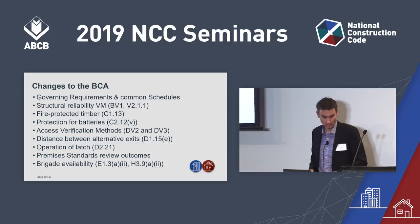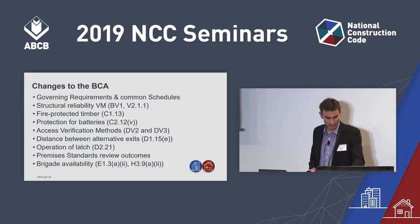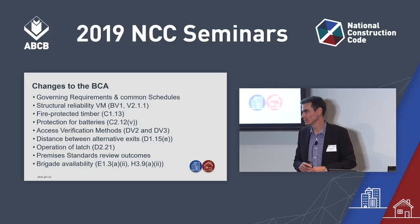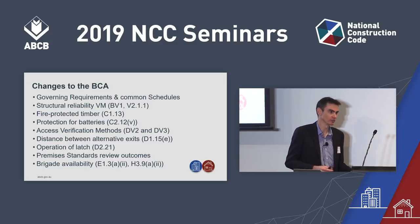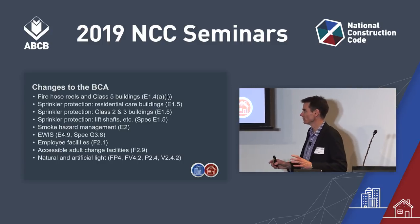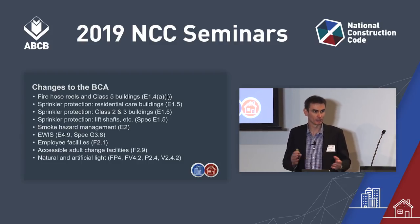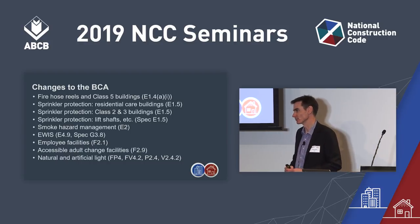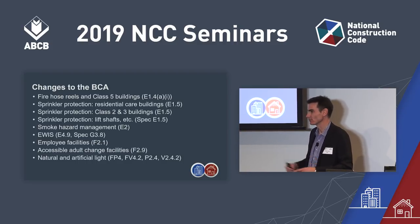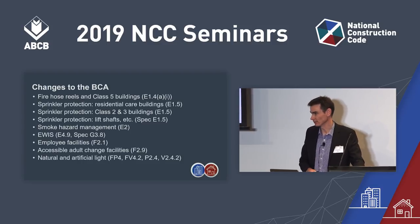We're going to touch on a lot of content today. Some changes come out of our deregulation work — for example, battery protection in C2.12. Some amendments are clarification changes, such as D1.15 method of measurement. We're also going to touch on sprinkler protection changes: for NCC 2019, Class 2 and 3 buildings greater than four storeys in height require mandatory sprinkler protection under the deemed-to-satisfy provisions. Previously it kicked in at 25 metres effective height.